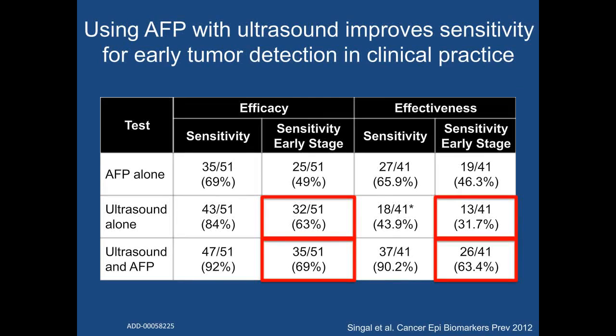However, AFP appears to be of benefit when added to ultrasound, at least in clinical practice. While AFP was not of significant benefit in prospective cohort studies — sensitivity for early-stage tumors going from 63 to 69% — it appears beneficial in real-world clinical settings. In our study among 450 patients with cirrhosis, we found that adding alpha-fetoprotein to ultrasound in clinical practice significantly increased sensitivity for early-stage detection. Ultrasound alone had a sensitivity of 32% for finding tumors at an early stage, and this was doubled to 63% when adding alpha-fetoprotein. These data suggest that alpha-fetoprotein may be of additional benefit, particularly when ultrasound quality may not be ideal.